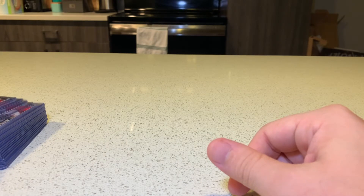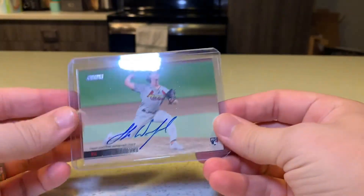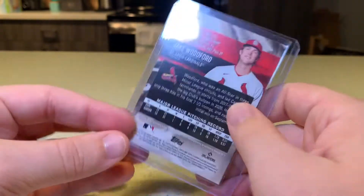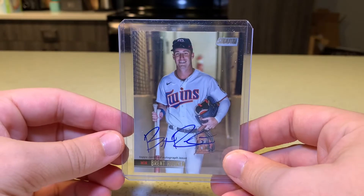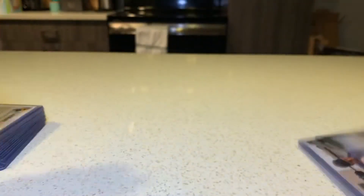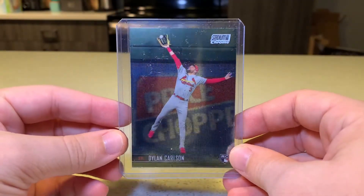Out of Stadium Club, we actually had some pretty decent stuff. The autos weren't really anything to write home about. We did one box and like three or four hobby packs. Jake Woodford auto — not numbered or anything, but it's an auto. Brent Rooker came from the loose hobby pack and Ryan Jeffers was the other hobby box auto. And then we happened to get a Chrome Dylan Carlson Rookie and a Chrome Ohtani, so that was pretty sweet.